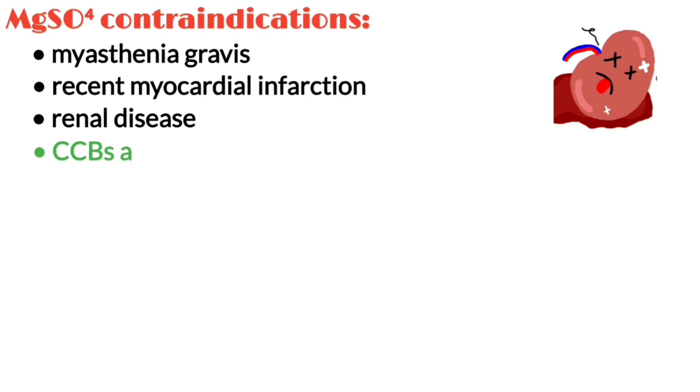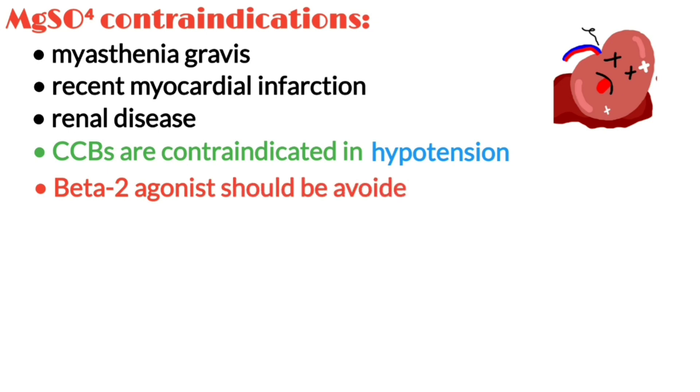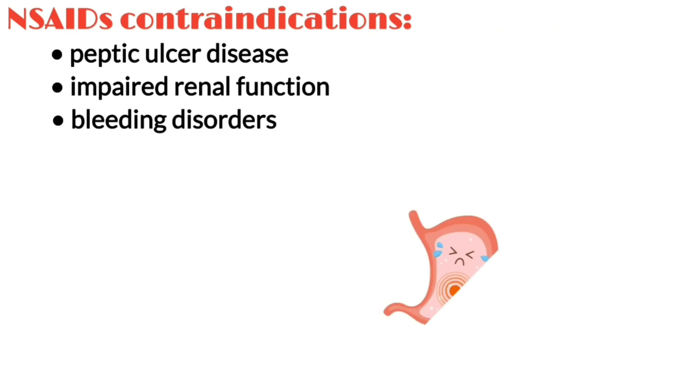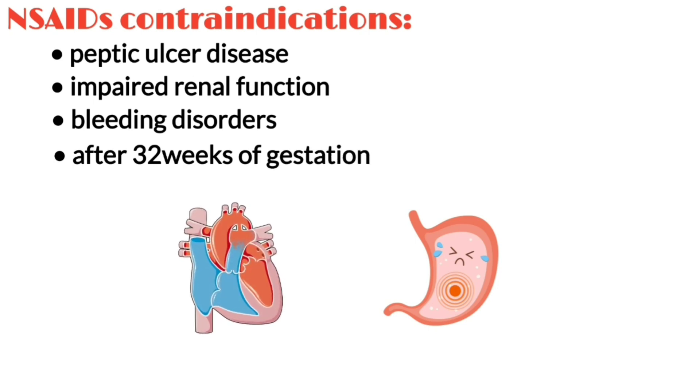Calcium channel blockers are contraindicated in clients who have hypotension. Beta-2 agonists should be avoided in clients who have cardiac disease or uncontrolled diabetes. NSAIDs are contraindicated in clients with peptic ulcer disease, impaired renal function, and bleeding disorders. NSAIDs are also contraindicated after 32 weeks of gestation, when the risk of premature closure of the ductus arteriosus is higher.